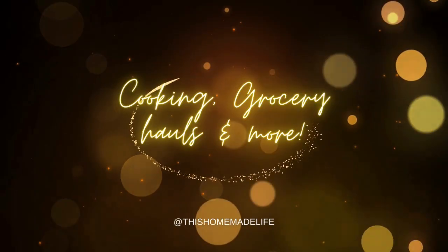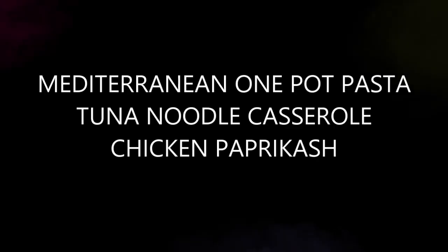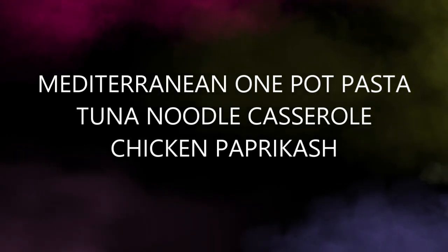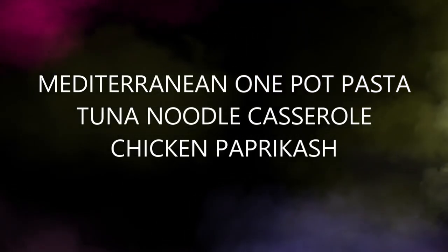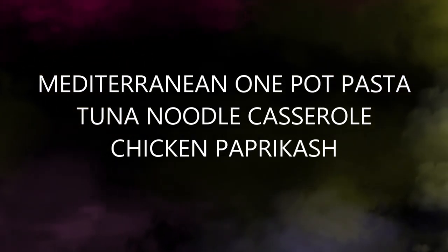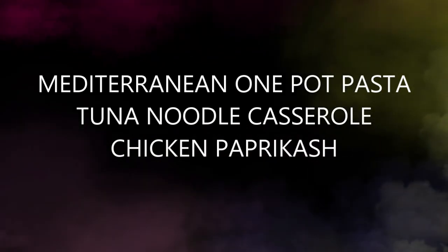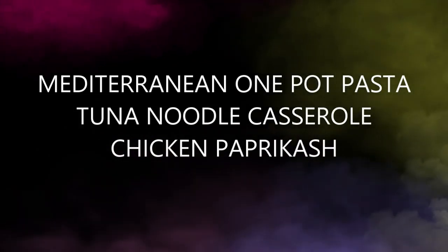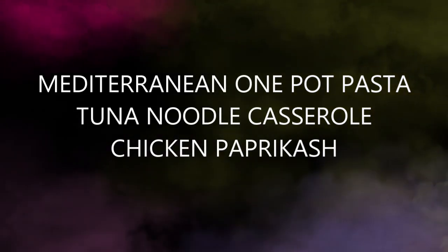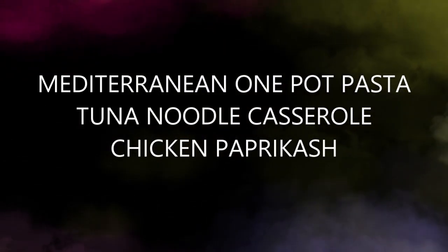It is Tuesday, grocery day here on my channel. My schedule was off this week because people were going out of town and we were busy. I did meal plan for three meals: Mediterranean one pot pasta, tuna noodle casserole, and chicken paprikash. Two out of those three are things I've never made before, so I'm excited to give them a shot. Make sure you're here on Saturday for my What's for Dinner where I cook all those.